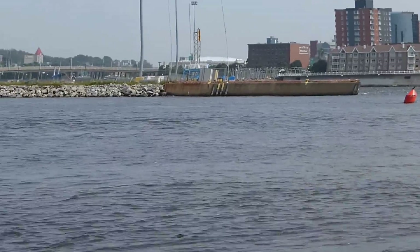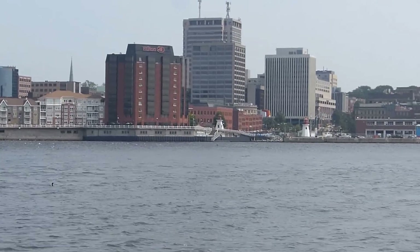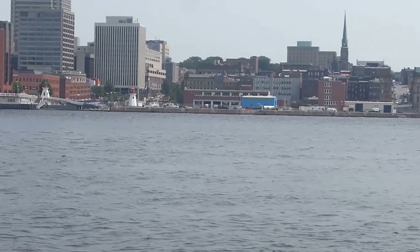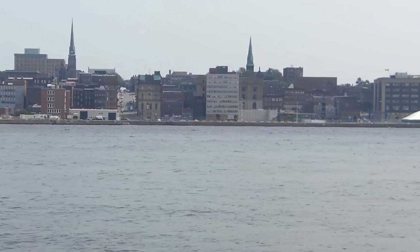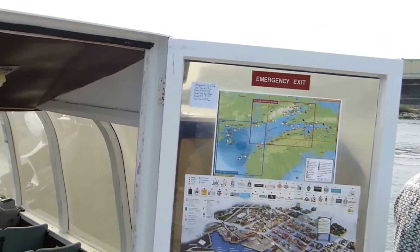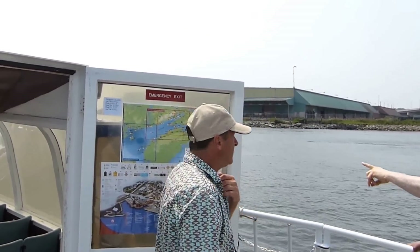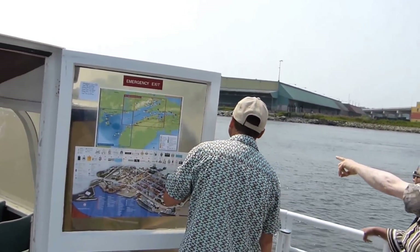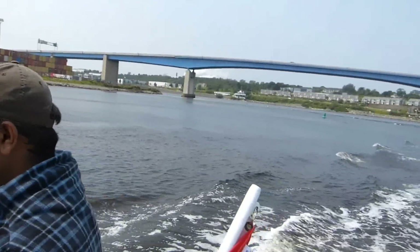We're continuing our exploration — we're right in downtown St. John. Let's just pan around here. We've got Ron, the engineer, who's telling us all sorts of stuff. Let's go back up here — there's Ron. And let's get our wake here too. See where we've been.